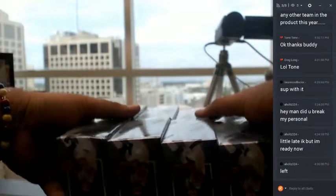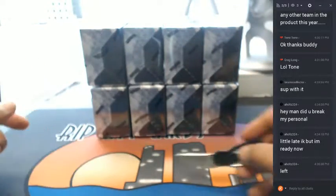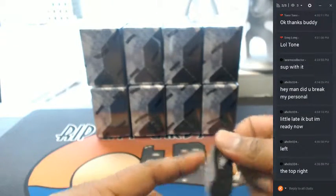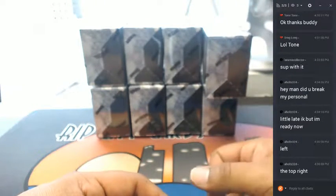Alright, as you can see I have eight of them — a top and a bottom row. One, two, three, four on top and one, two, three, four on the bottom row. Which one would you like? The top right — which would be this one. Is this the one you like? Let me know and I got you.